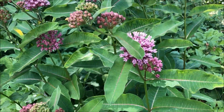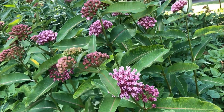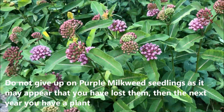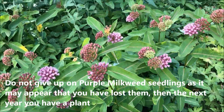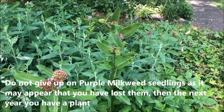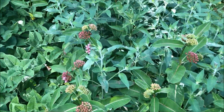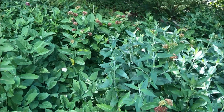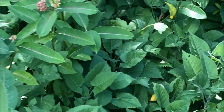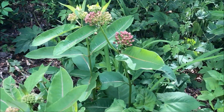This one gets about two to three feet tall in our yard. And from its original seedlings, I think this is maybe the fifth year these have all come up. And now it's spread about 16 to 20 feet uphill.